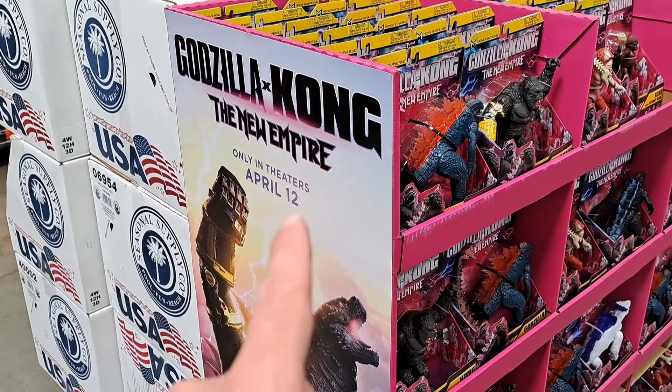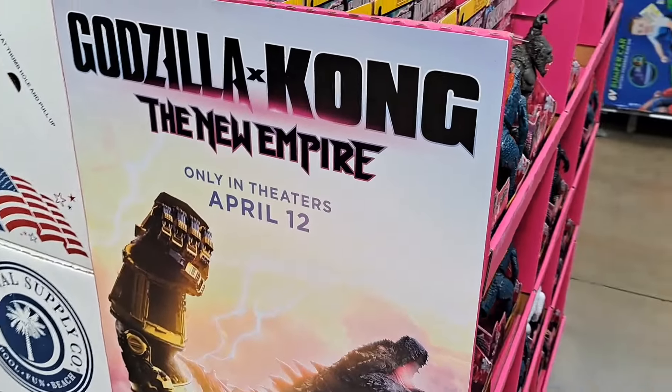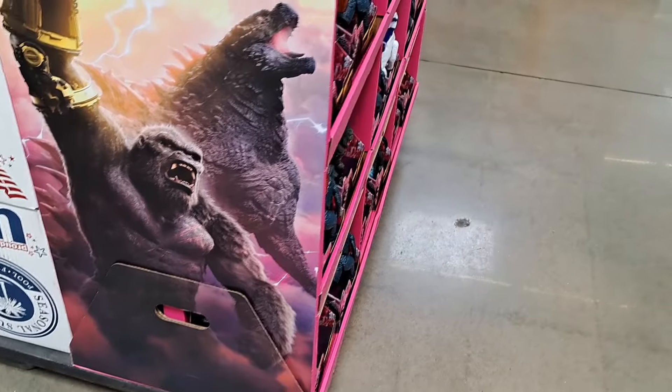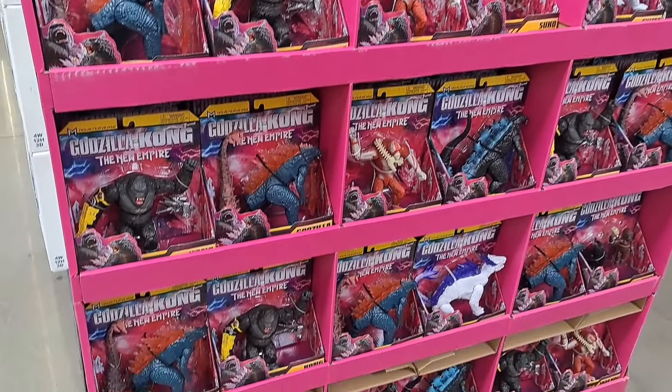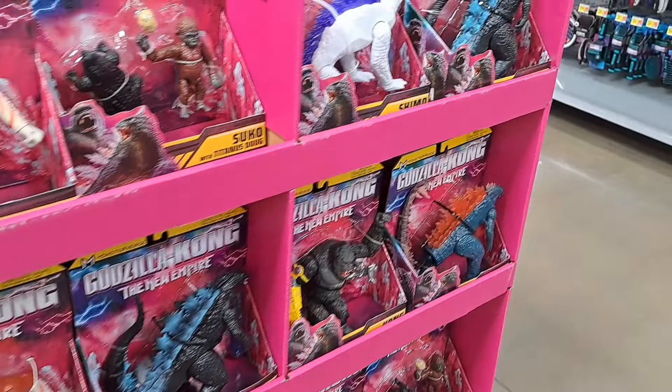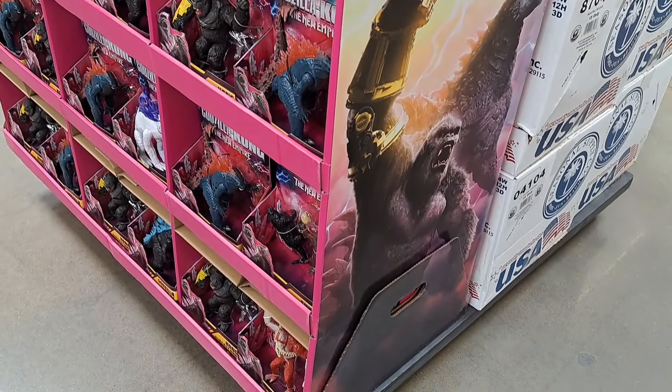Check this out — Godzilla X Kong: New Empire display. It's got all the standard figures on it, looks super cool. Check this thing out — awesome at Walmart.